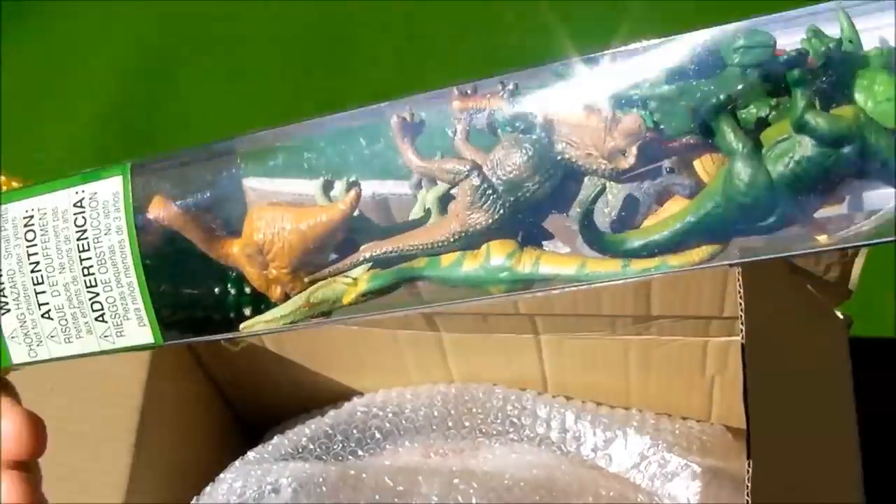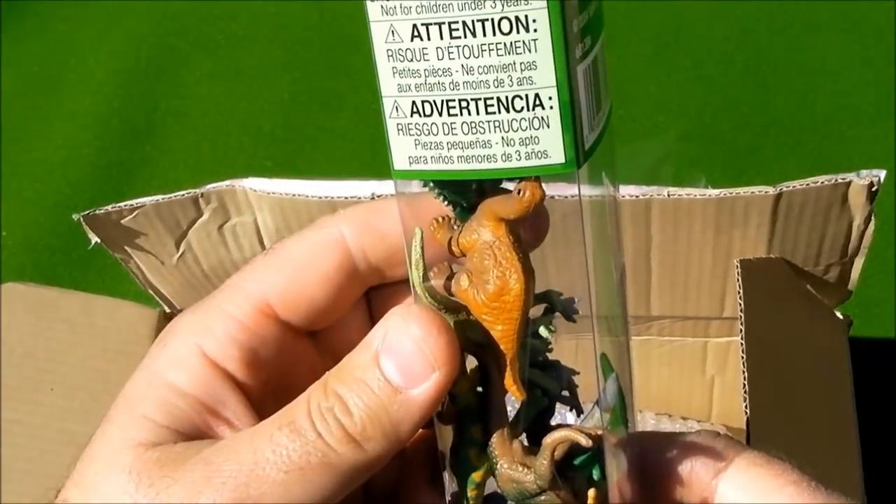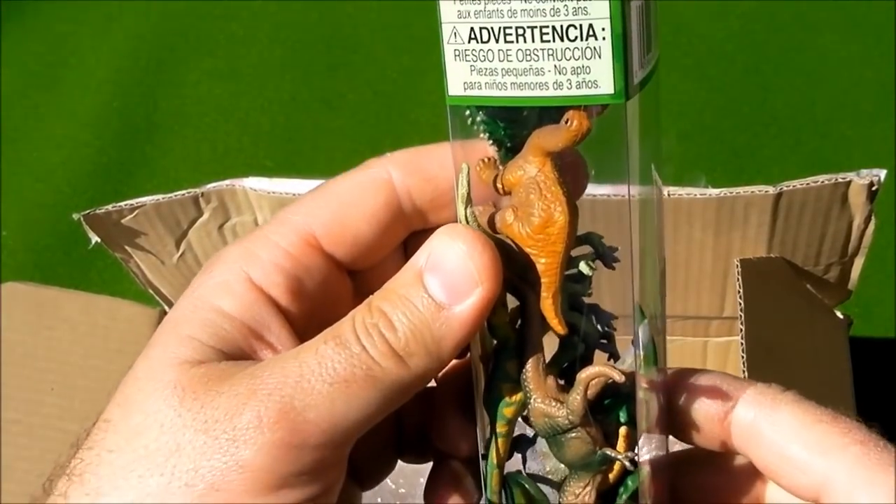Wow, these are some cool figures. Shoe and hot pants. Two.